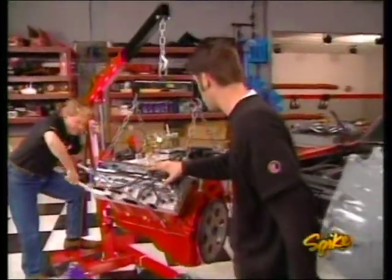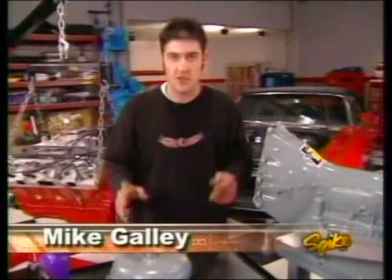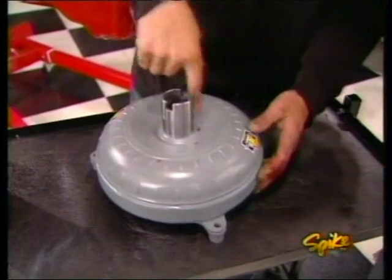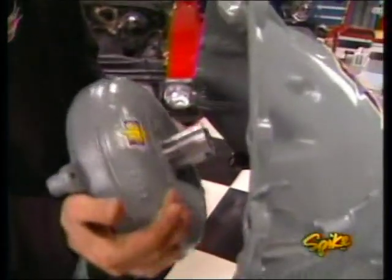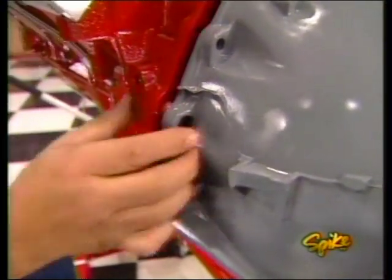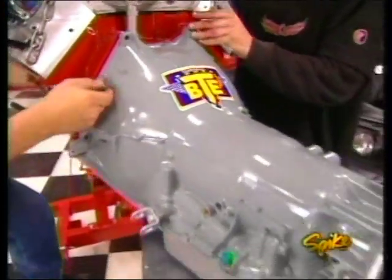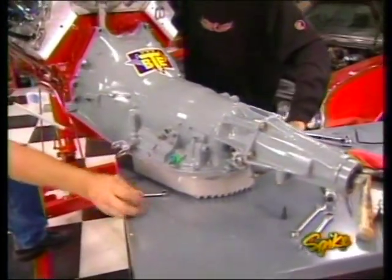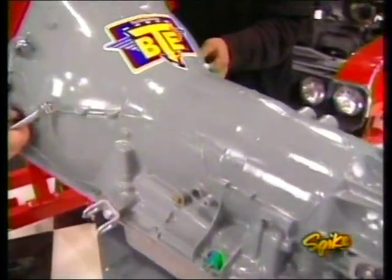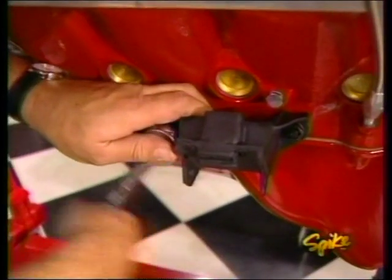Now we can go ahead and mate it to the transmission and drop it into place. First, the torque converter — it's a nine-and-a-half-inch unit from BTE, giving us a stall speed of 2,800 to 3,500 RPM. We're using one of their stronger Turbo 400 street/strip transmissions to replace the original Turbo 350. It's been upgraded with six clutches in low gear, extra tall pump gears to increase line pressure, and a shift improver kit. That deep aluminum pan adds strength to the trans case and helps cool the fluid.